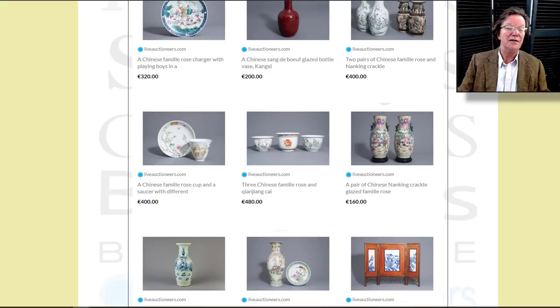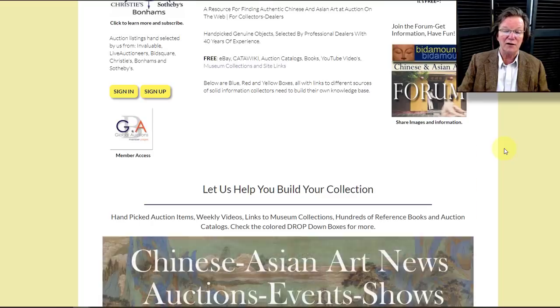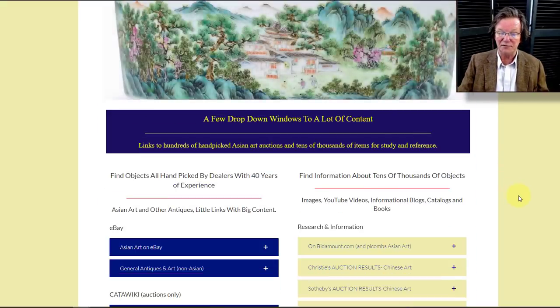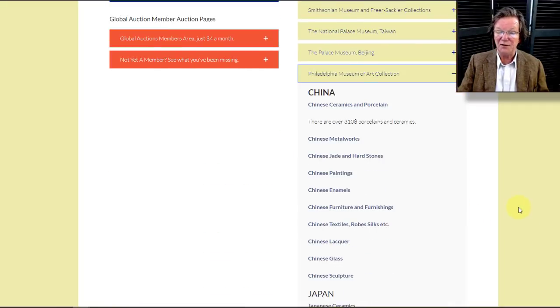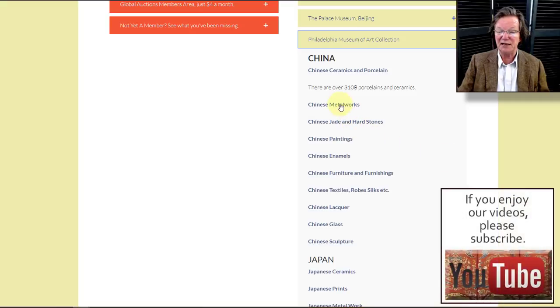On the home page, one of the things we added this week was a button for the global member access page, so once you sign in you just click that button and don't have to use the drop-down menus — a couple of people asked for that. As we mentioned last week, we've added the Philadelphia Museum of Art onto the drop-down menus and set up subsections for each department.